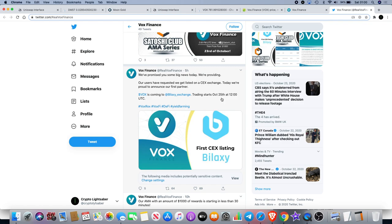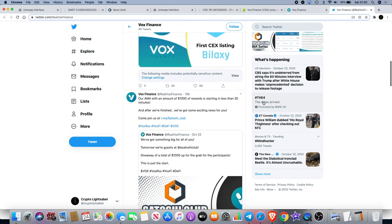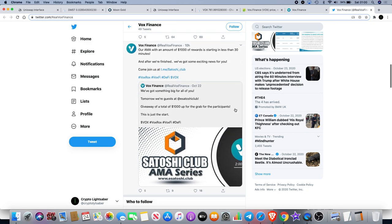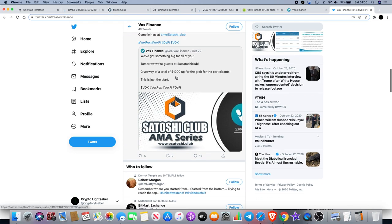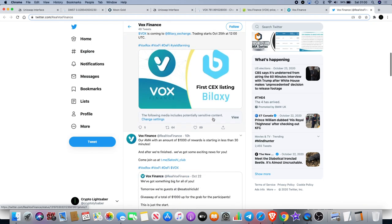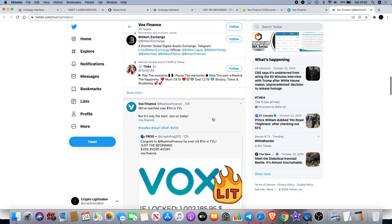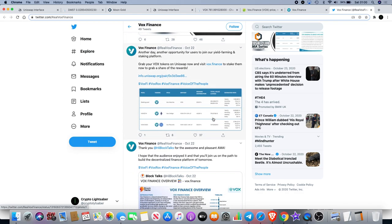Today will be October 24th going into it now — it's very late at night, about 1 a.m. for me. There was also an AMA earlier that I didn't watch, but a lot of people were hyped about it. I think the Bilaxi listing is probably the announcement people were looking for. VOX Finance is definitely the one sticking out to me at the moment for a potential trade opportunity.